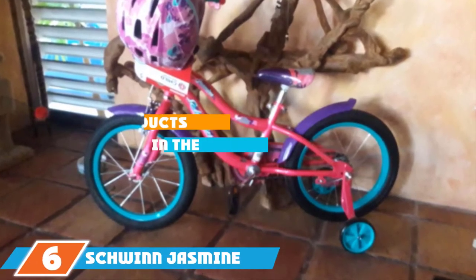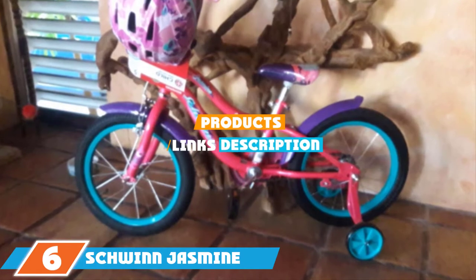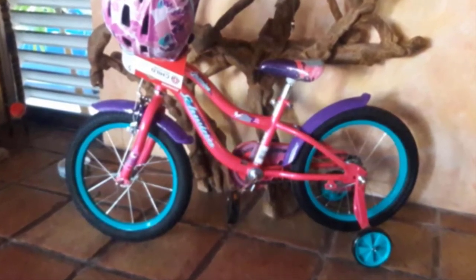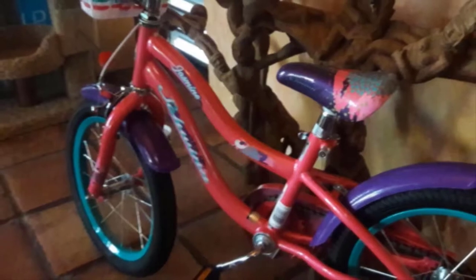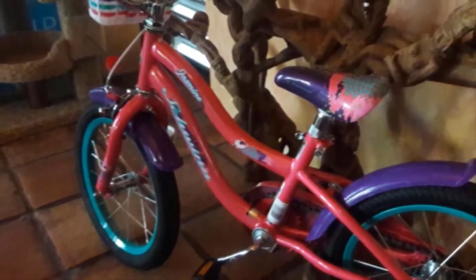Next at number 6, we have the Schwinn 16-inch Jasmine. Few starter bikes have it all, but the Schwinn 16-inch Jasmine comes close, giving girls the perfect bike to grow with them. As one would expect, this 16-inch bike is a single-speed design, perfect for new, inexperienced riders. The durable steel frame is built to last and is shaped into a classic BMX style.